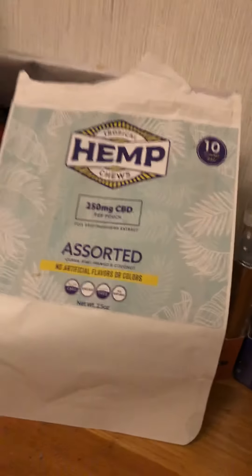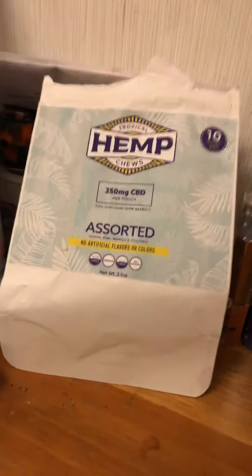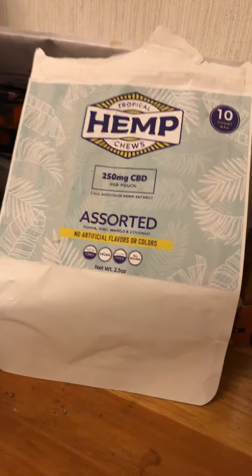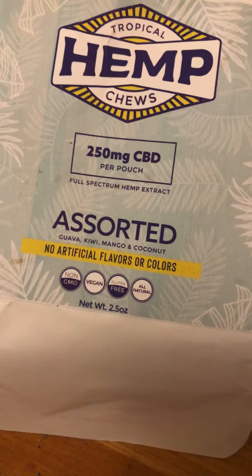Living Fields — shout out to you guys. Their Tropical Hemp Chews are amazing — you guys make the best salt water taffy ever, and it's also got 250 milligrams of CBD per pouch.